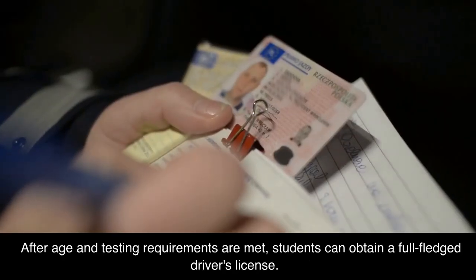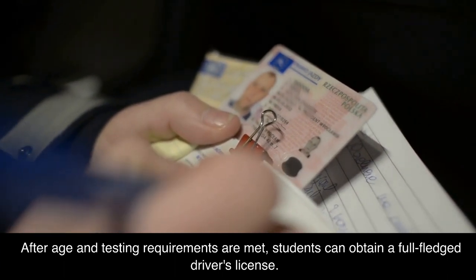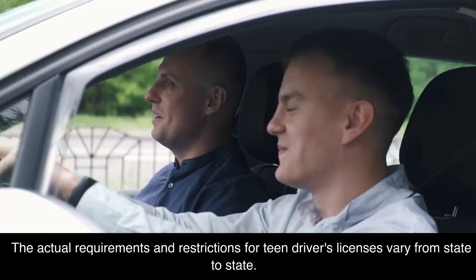After age and testing requirements are met, students can obtain a full-fledged driver's license. The actual requirements and restrictions for teen driver's licenses vary from state to state.